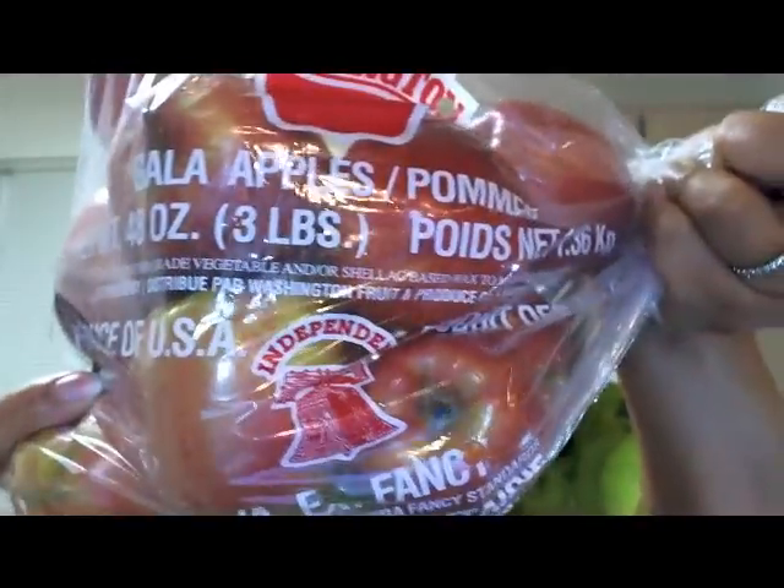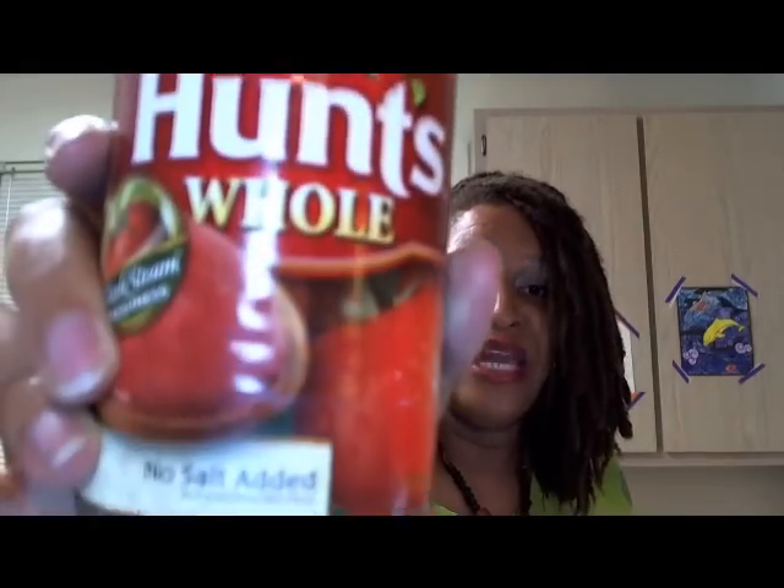Here's a bag of apples — some Washington Gala apples. This is a three-pound bag that can last about a week. I also got a couple of cans of tomato sauce. I don't buy pre-made spaghetti sauce or marinara — I buy plain tomato sauce and add my own ingredients.